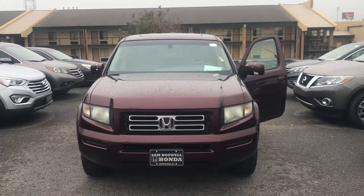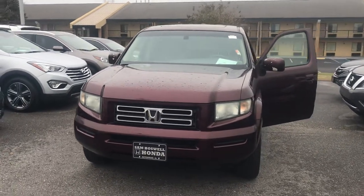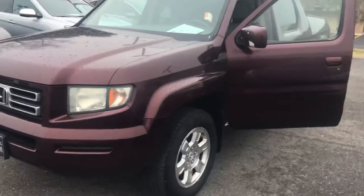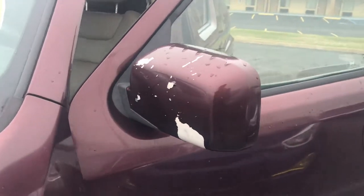Joshua Powell here at San Boswell Honda, and this is a 2008 Honda Ridgeline RTL. We do have some paint that's chipping on the side mirror.